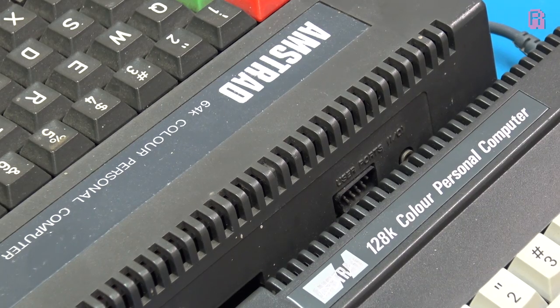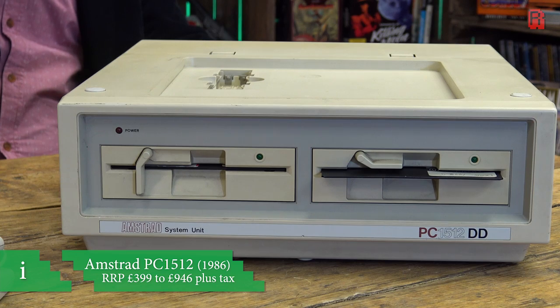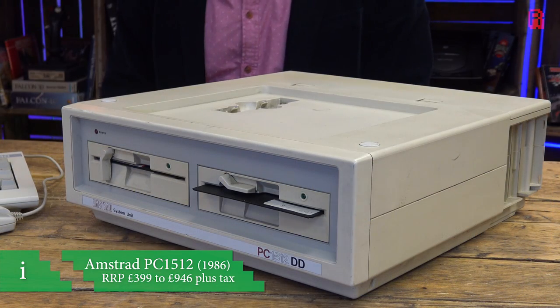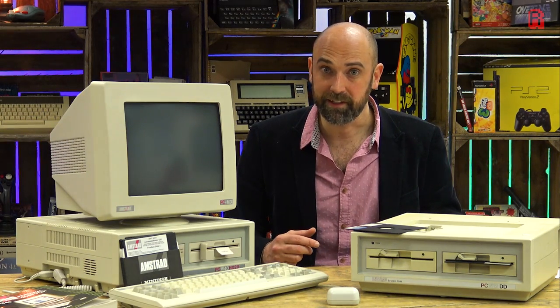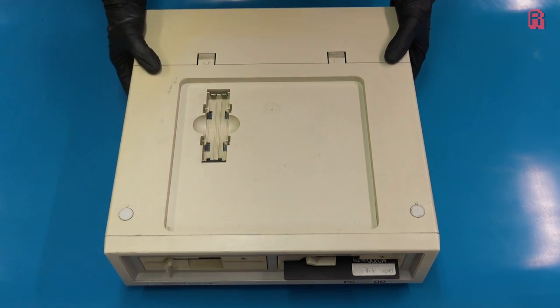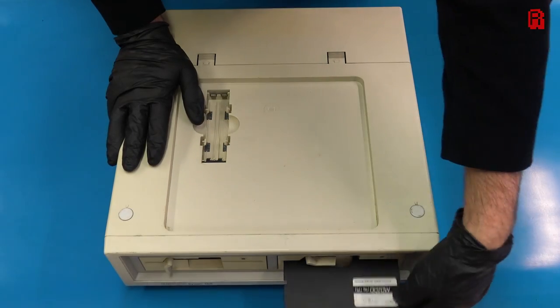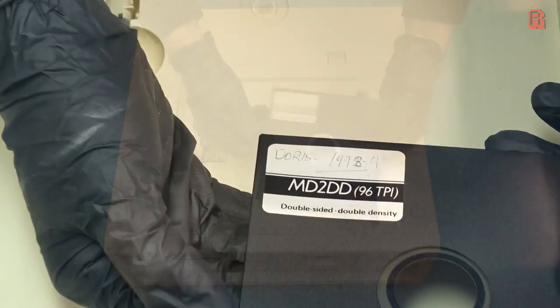And what they followed it up with was really quite groundbreaking — an 8086-based machine for just £399 plus tax for the base model. Done right, this could take IBM PC compatibles into a price bracket previously unheard of and catapult them into the home market. Let's see just what these machines are made of, starting with the older 1512, which we can assume from the floppy left in the drive belongs to Doris.